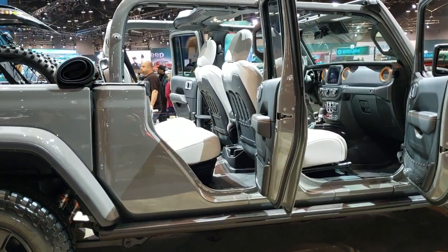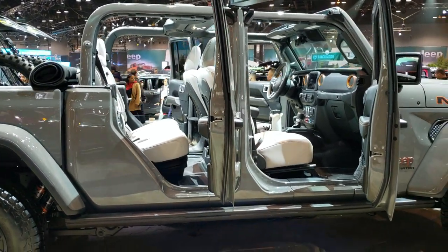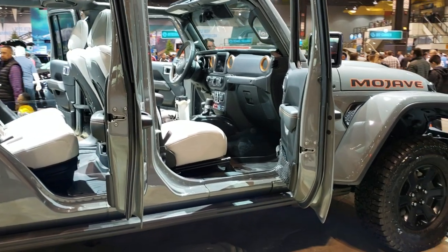It's got some light cream interior with the orange accent on the dash there.